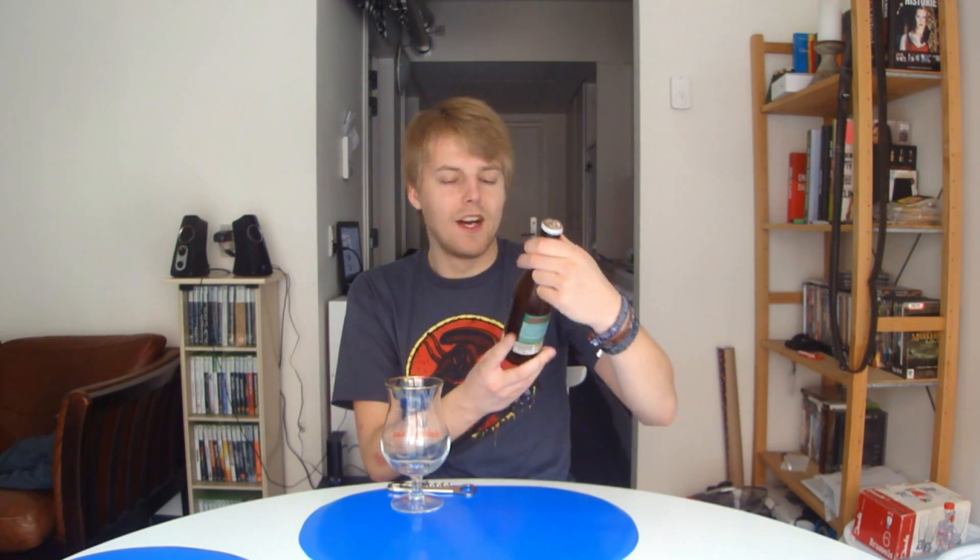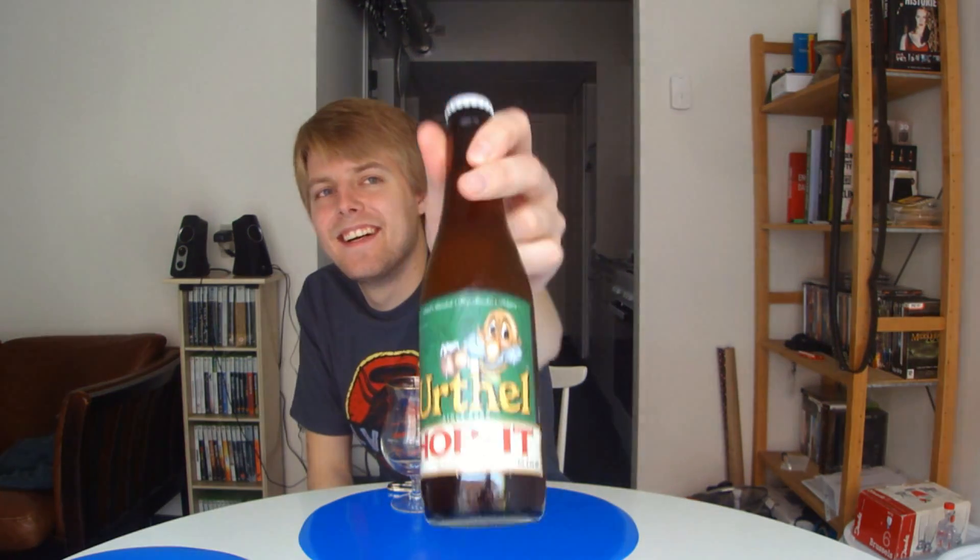Pretty cool cap on there too. I don't know what that creature is supposed to be — if it's a drunk old man or what — but this one's pretty interesting. It's called Hoppit, it's a Belgian strong blonde ale at nine-and-a-half percent, or some might say Belgian double IPA. Here on the back it says: through the use of large quantities of hops, the hoppy character and bitterness of Urthel Hoppit are unequaled, made with water, malt, hops, sugar and yeast.